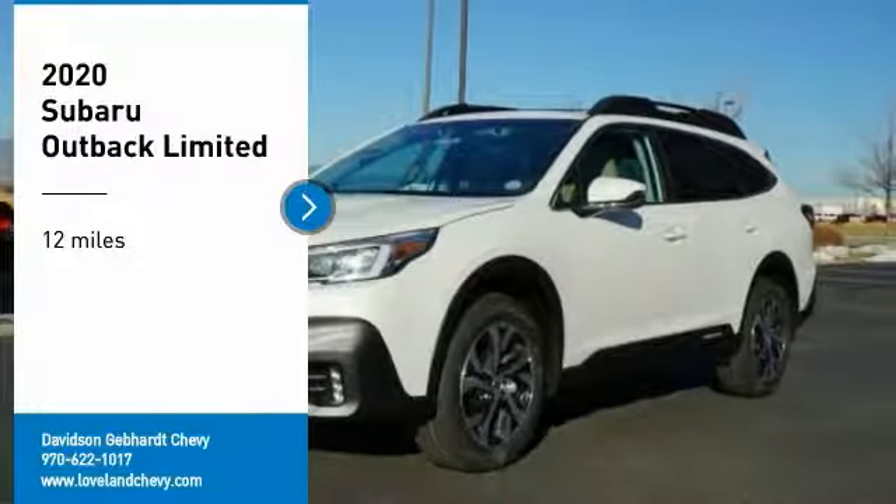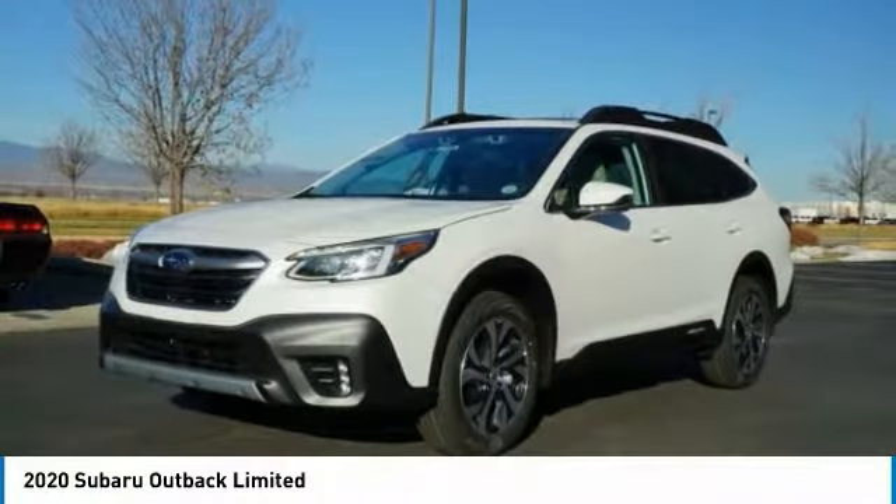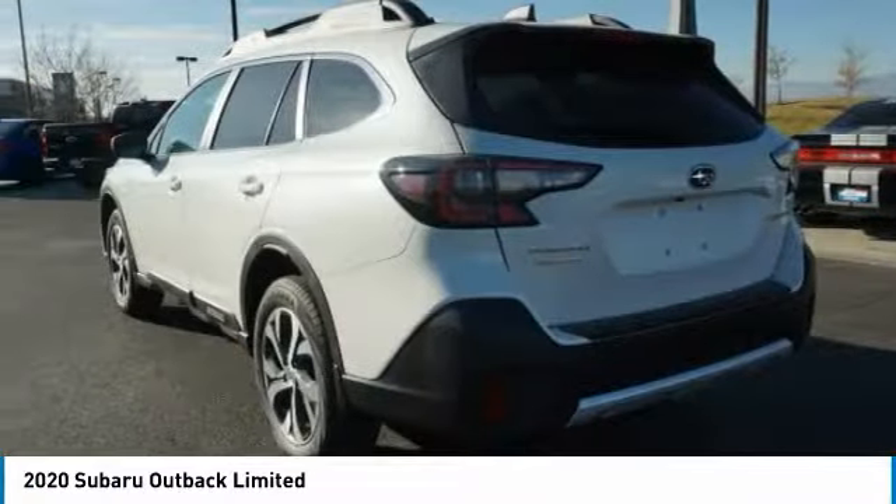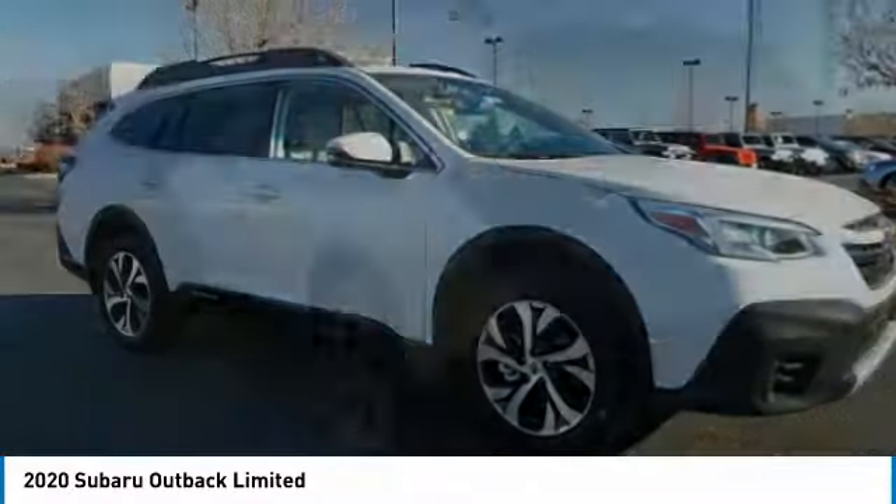You are going to love the 2020 Outback. Take the go-anywhere capability of all-wheel drive and plenty of room for cargo and companions, and you've got the Subaru Outback. Let the adventure begin.